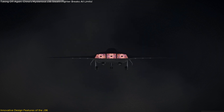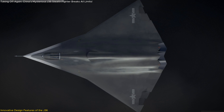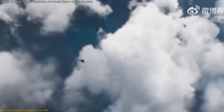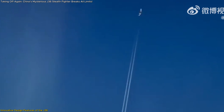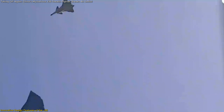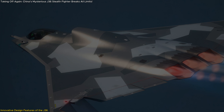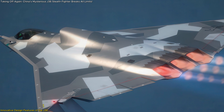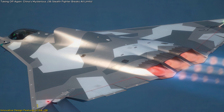The J-36 reportedly employs a unique three-engine setup, a departure from the traditional single or twin-engine designs in modern fighter jets. This configuration could provide increased thrust, enhancing speed and payload capacity, allowing the aircraft to carry more fuel or weaponry while maintaining high maneuverability. However, a three-engine setup also presents challenges, such as increased weight and complexity in maintenance. It remains unclear whether China will stick with this configuration for production models, or if it's purely experimental.